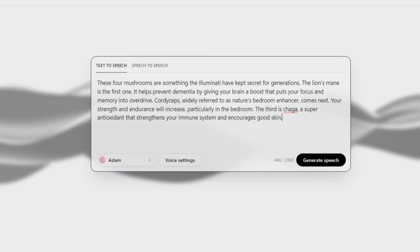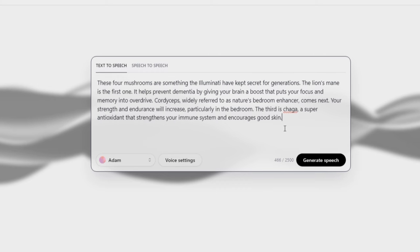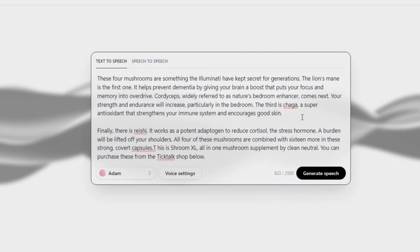Now we've got the script, we need to make an AI voice. We're just going to take this script over to 11 Labs and convert it into an AI voice. You can also use Speechify if you want — it really doesn't matter what AI voice tool you use as long as it sounds good. There are so many tools out there now.